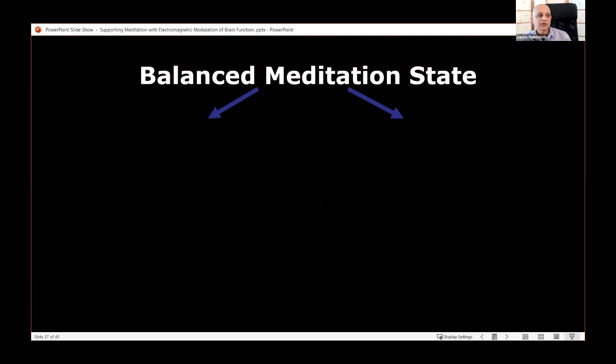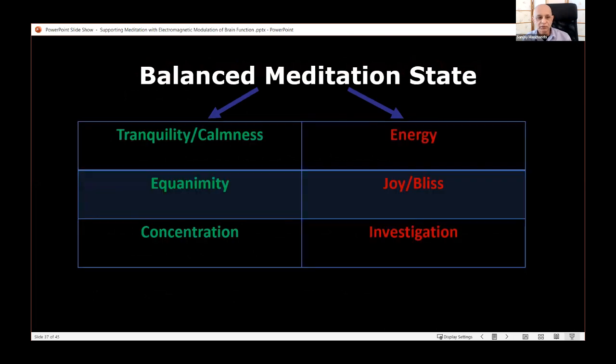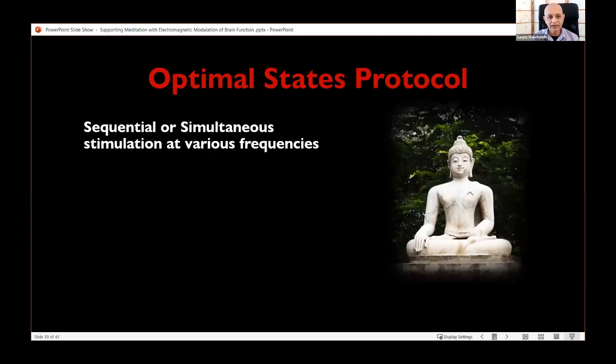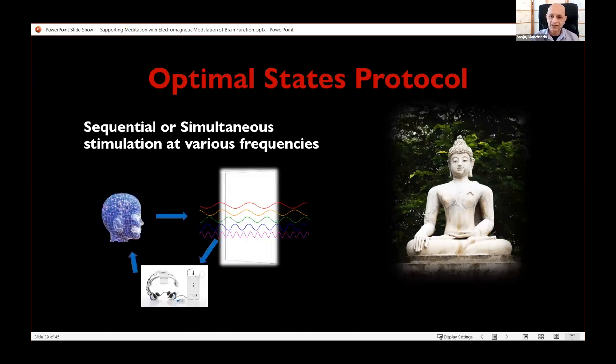To produce a balanced meditation state, we want to balance opposing factors: calmness and energy, equanimity and bliss, concentration and investigation. In the brain, this corresponds to a combination of low and high frequencies — high frequencies riding within low frequencies. This is called cross-frequency coupling: low frequencies manage the timing in the brain and high frequencies carry the actual content.